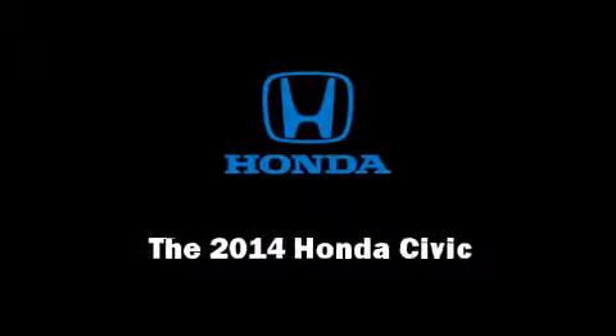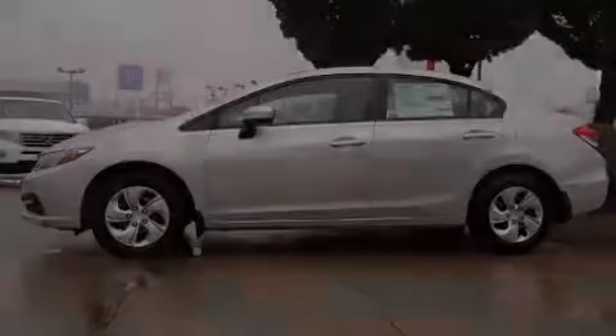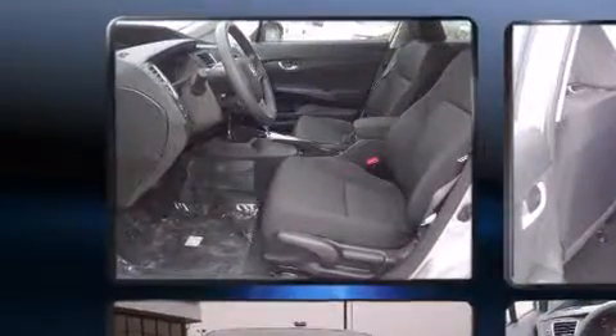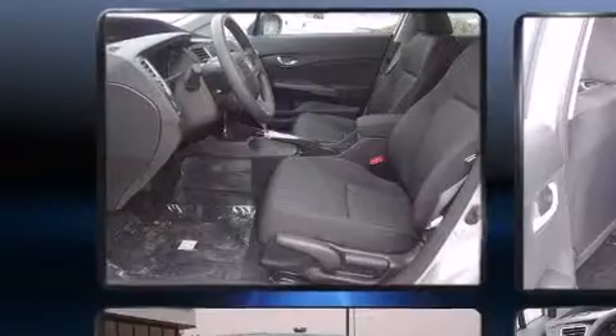Sensibility and practicality define the 2014 Honda Civic. This four-door, five-passenger sedan offers the latest in technological innovation and style.